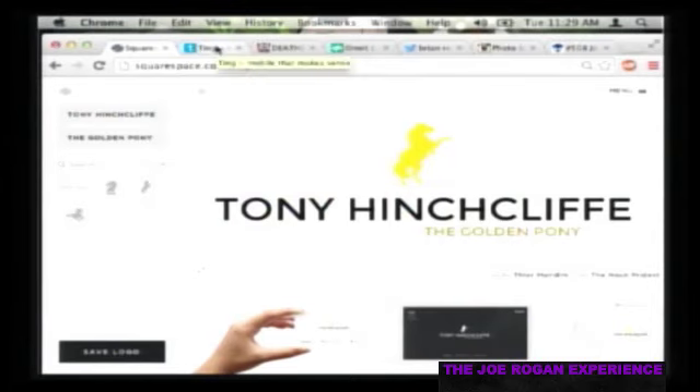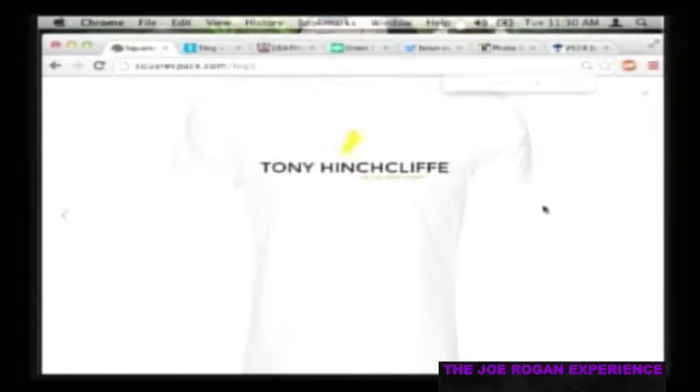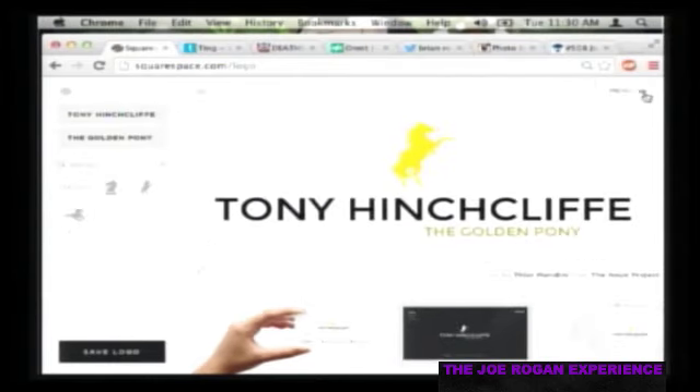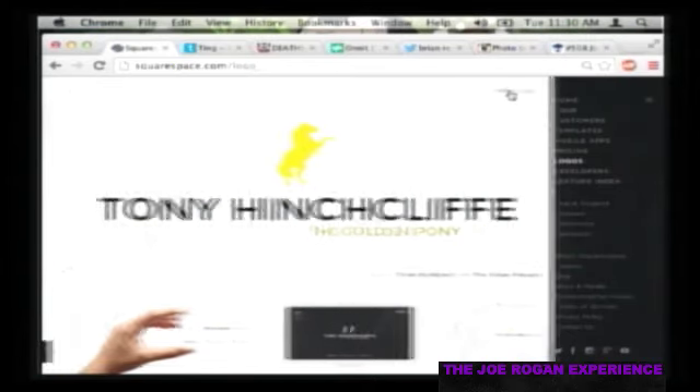Their slogan is 'A better web starts with your website' - that's incredible because Brian just made one in 10 seconds and it's already better than my actual website. We've had Squarespace contests and people developed killer websites - there's a storm photography website where this person took crazy photographs of cloud formations and storms, and it looks like they paid a fortune to make it but did it all themselves.